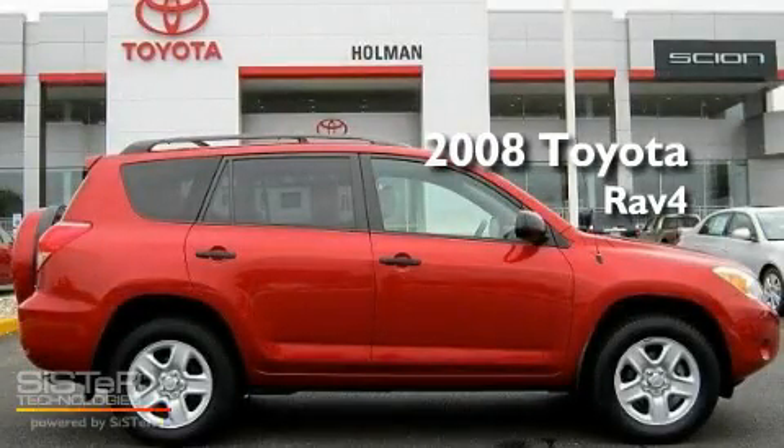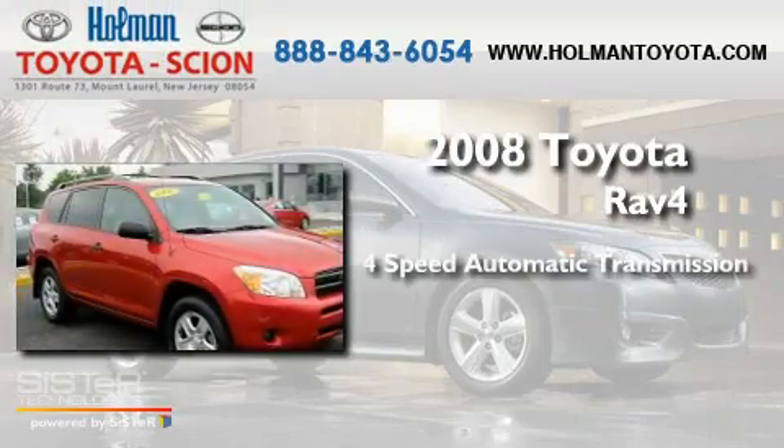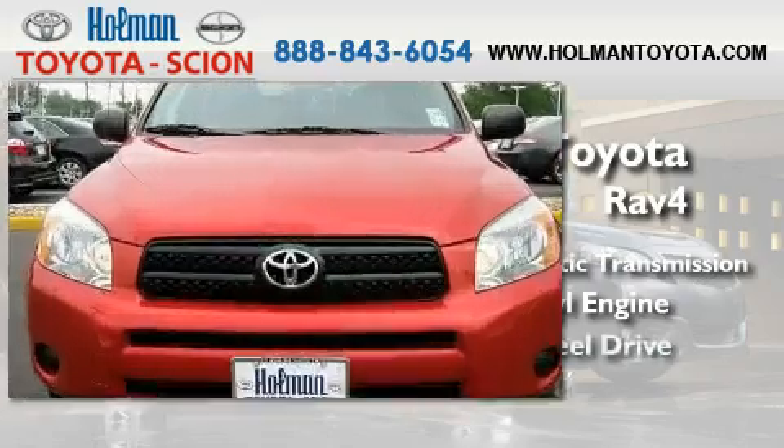This is a 2008 Toyota RAV4. This crossover has an automatic transmission, an inline four-cylinder engine, and four-wheel drive.